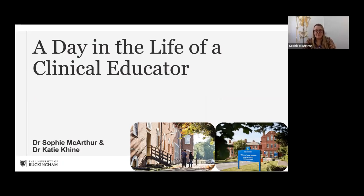My name is Dr. Sophie McArthur and I'm going to be leading the presentation this afternoon, talking about what it's like to work at the University of Buckingham as a clinical educator or academic teaching fellow. You might have seen a few variations on the wording but it's essentially the same role. My colleague Katie is here to introduce herself. Hello, my name is Dr. Katie Kine. I'm a Foundation Year 3 doctor working as a clinical educator at the Buckingham campus.